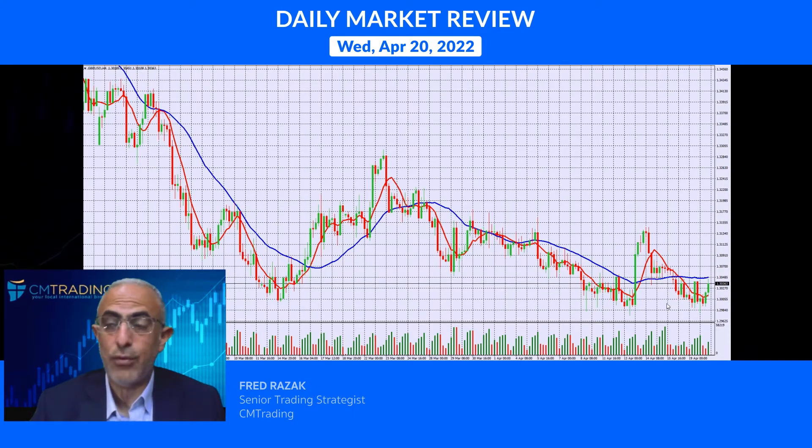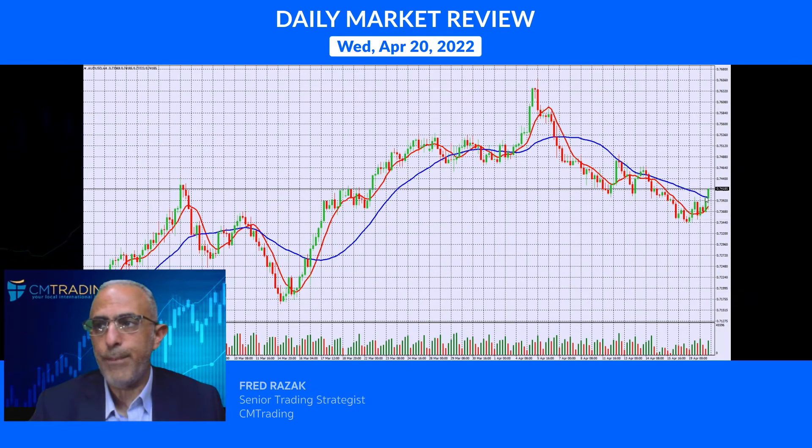Looking at GBP/USD — same story, we're surging after hitting the 130 level, which is a very crucial area. The Australian dollar is also gaining a little bit above its eight-day moving average, and is the strongest of the three pairs — something to take note of.